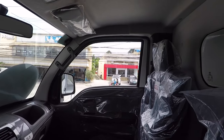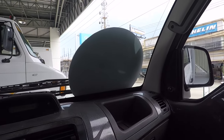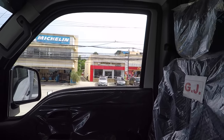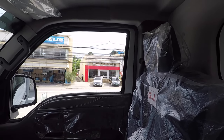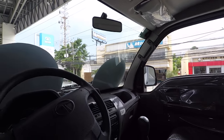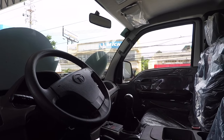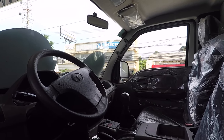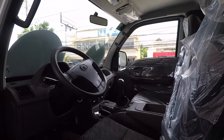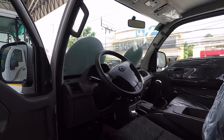It's got an aircon — it's all brand new. For the installment, the bank requires 30% down from the selling price of 935,000 pesos, and you can have it financed for five years through the bank.